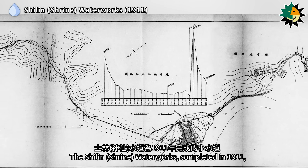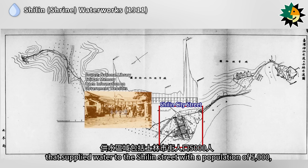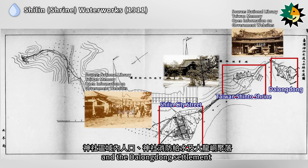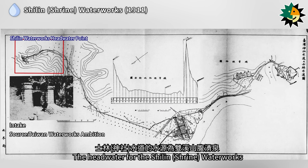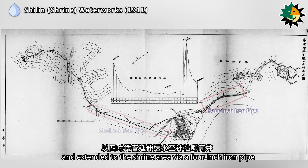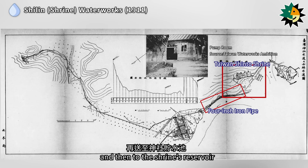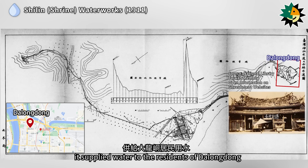The Shirlin Waterworks, completed in 1911, was a small waterworks that supplied water to Shirlin Street with a population of 5,000, the Shrine Area, the Shrine's Firefighting Water Supply, and the Dalong Dong Settlement. The total daily water requirement was 22,500 cubic meters. The headwater was an artesian spring from Shuangxi Mountain, delivered via a 6-inch iron pipe to Shirlin Street and extended via a 4-inch iron pipe to the Shrine's Pumping Well and Reservoir, then crossing the Keelung River via the Meiji Bridge to supply residents of Dalong Dong.